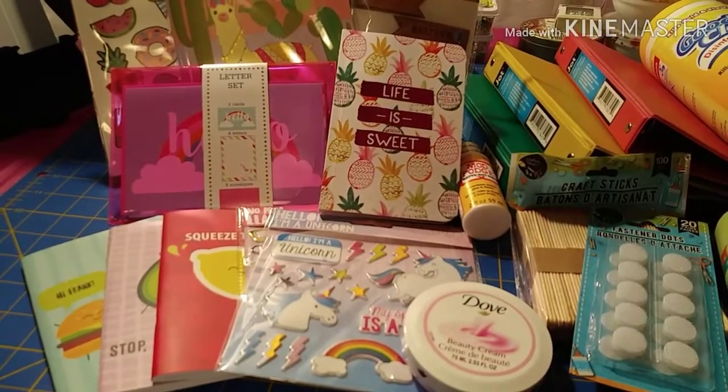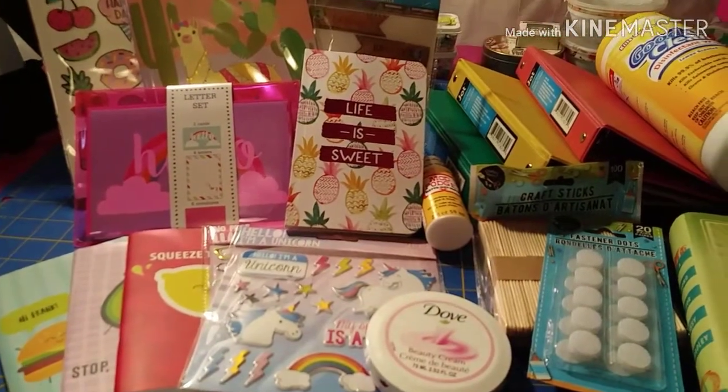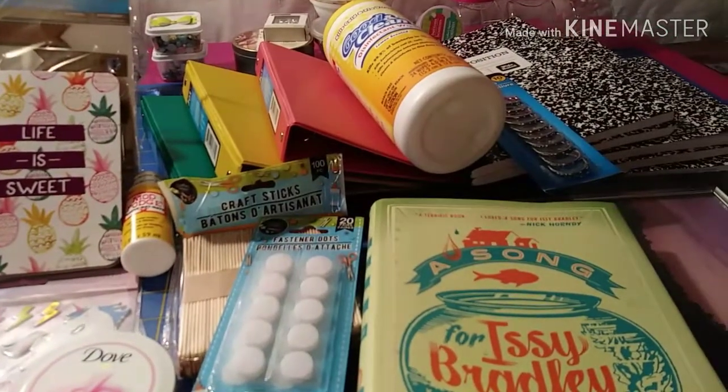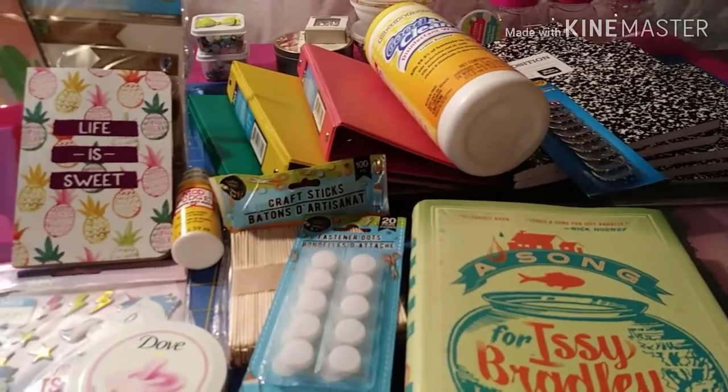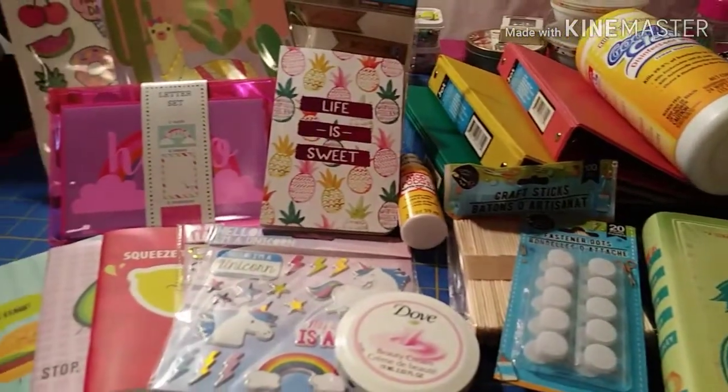That is my haul! I hope you all have enjoyed this quick Dollar Tree haul. If so, please feel free to leave a like underneath and comment down below. If you have not done so already, please subscribe. Thank you all so much for watching — everyone have a wonderful day, bye!